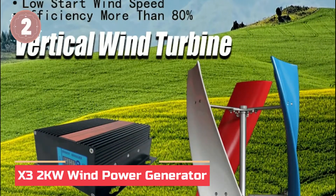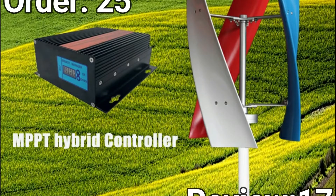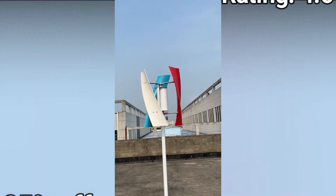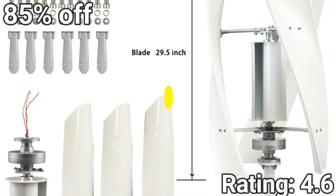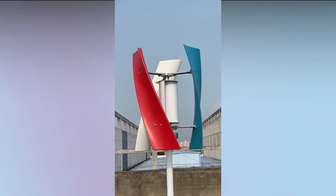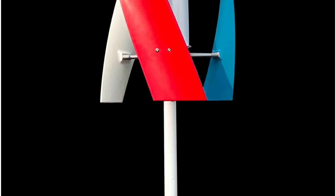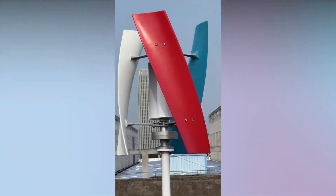In at number 2: the X3-2KW Wind Power Generator. This vertical wind turbine features three precision-molded blades for high wind energy utilization and a low startup speed. Built with an upgraded aluminum alloy body, pure copper coils, and a hollow tail design for automatic wind tracking, it's made for durability and peak performance. Fully waterproof and able to withstand extreme conditions, this turbine promises up to 20 years of reliable service. Optional controller and inverter upgrades make it perfect for homes, boats, and more.